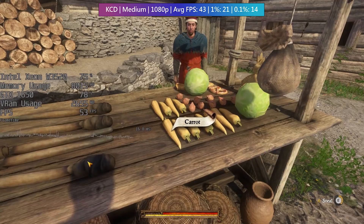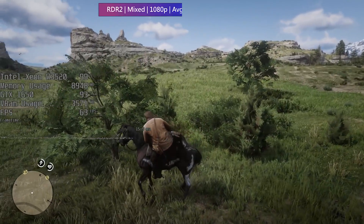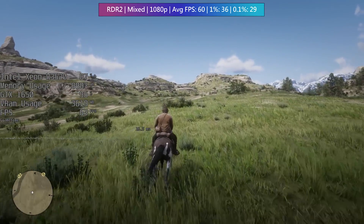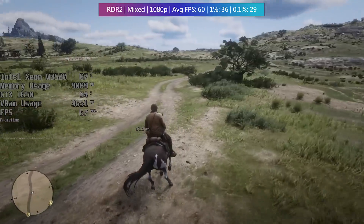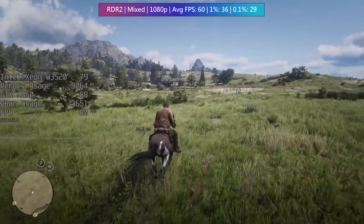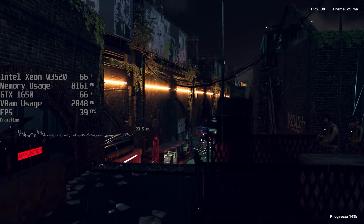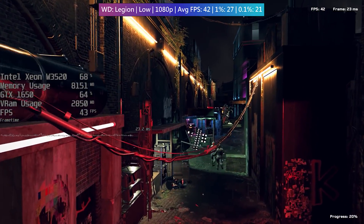Perhaps the biggest surprise was Red Dead Redemption 2, which with the highest favour-performance settings — combining ultra, high, medium and low — hit 60 fps on average. Even in busier towns we still saw at least 30, and while CPU usage got up to around 90% on occasion the 1650 seemed to hover around the same figure, so I'd say the pairing was pretty well balanced here. I'm glad we've got 12 gigs of RAM and not 8, as that probably helps.